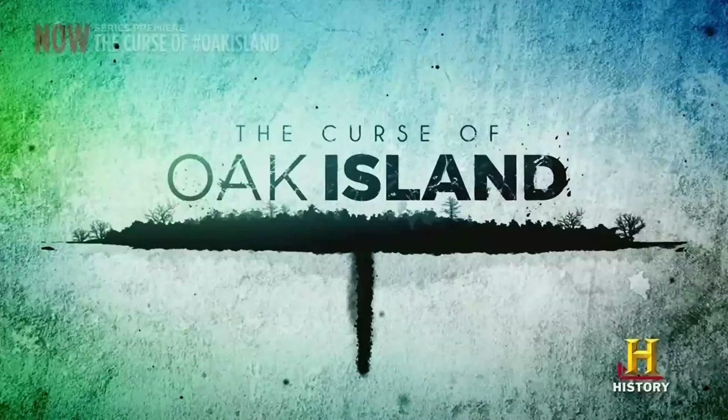Hello everybody! This is the Retro No-Cap Recap of The Curse of Oak Island Season 7 Episode 12, called "Fortified," originally aired February 4th, 2020. If you missed any of my recaps of previous and future episodes, there's a link to my Oak Island playlist in the upper right. Let's get into it!